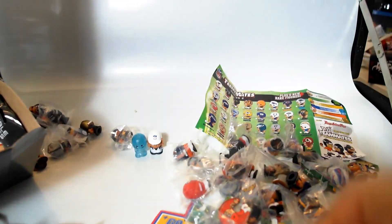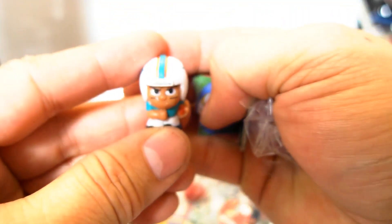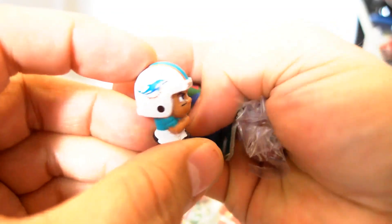Continuing with our open — what do we have here? New teams! We have the Dolphins and we have the Redskins — very cool, those are new ones I don't have yet.